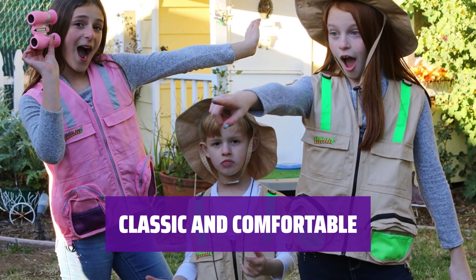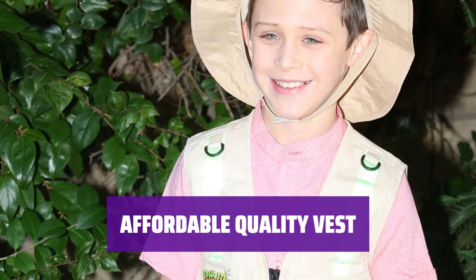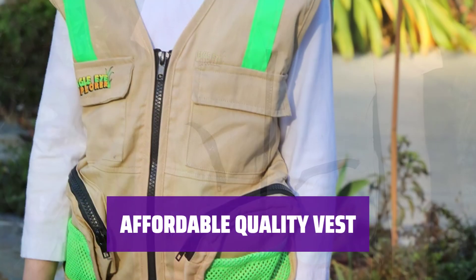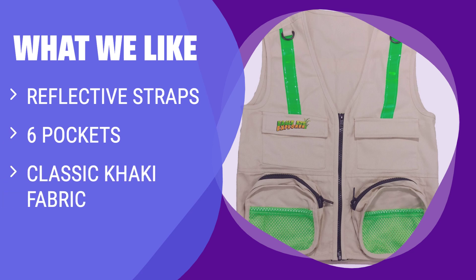Made with 100% cotton, this vest may not have all the high-tech features of adult vests, but it will make your child feel like part of the crew. Affordable, durable, and stylish, the Youth Explorer Vest is the perfect choice for young anglers looking to explore the great outdoors. What we like: This Youth Vest is perfect for kids aged 4 to 7, with reflective straps for visibility and six pockets to store snacks and gear safely.